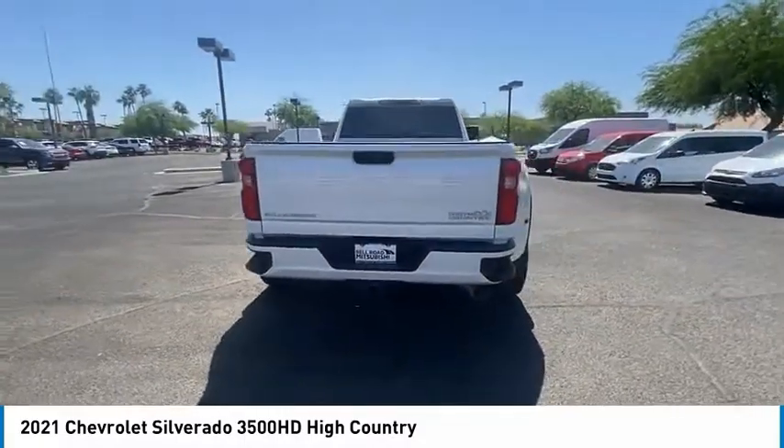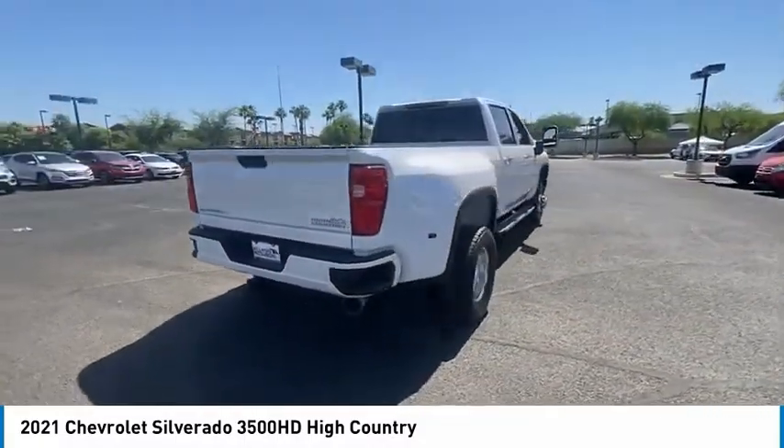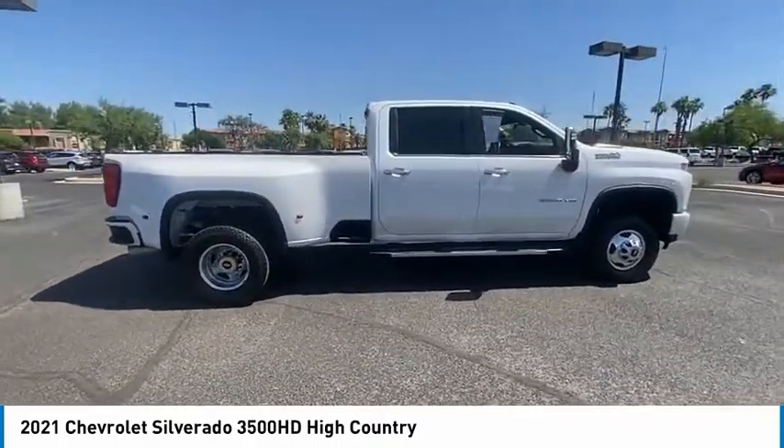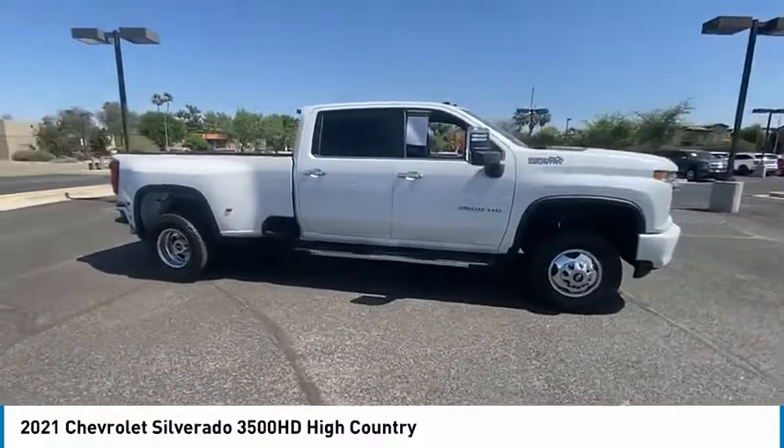This vehicle has less than 30,000 miles. Here are some of this vehicle's great options: four-wheel drive, sliding rear window, tire pressure monitor, blind spot monitor, tow hitch.